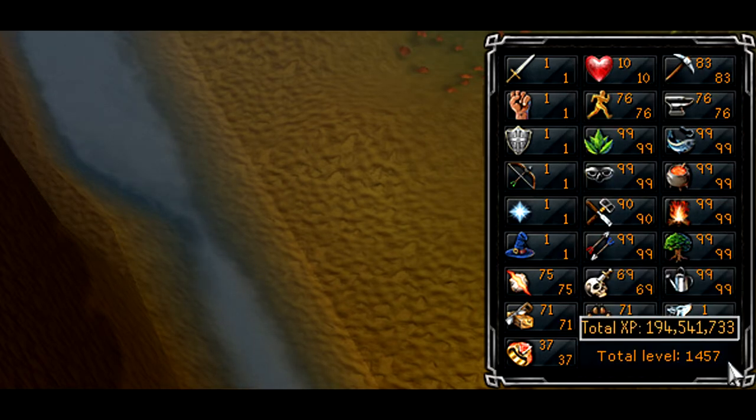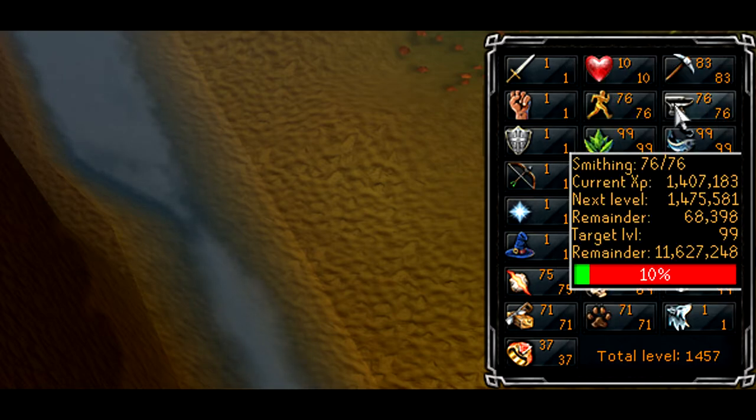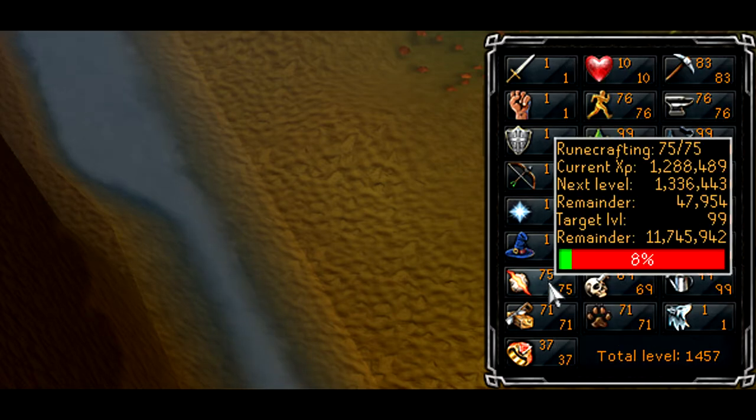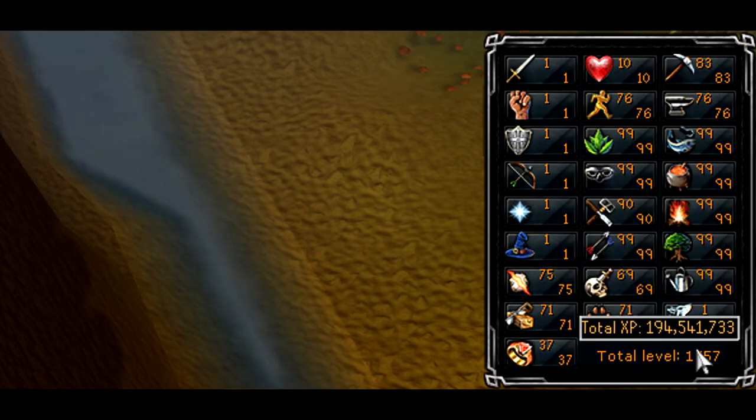I got my crafting level up to 90, which is really awesome. With both of those, I got my total level to 1,457 and my total experience is 194.5 million, so I'm getting really close to 200 million experience total. Now that I have 90 crafting, I'm probably going to finish it off, get 99, and get it out of the way. Then I'm going to start training smithing, agility, runecrafting, construction, hunter, and dungeoneering, getting all of those 80-plus, and then start picking them off one by one toward max.